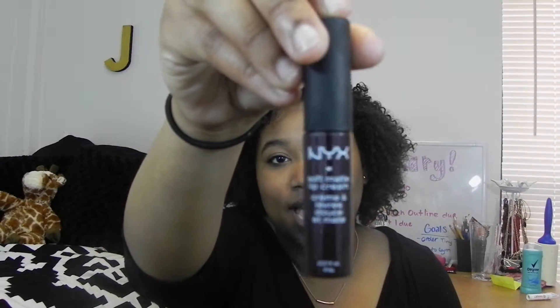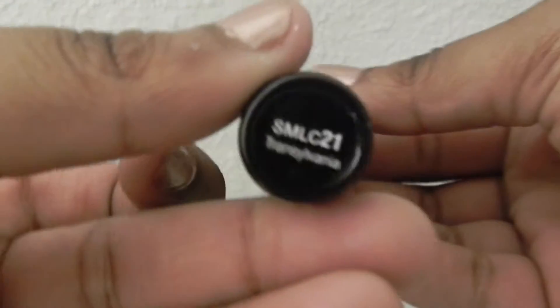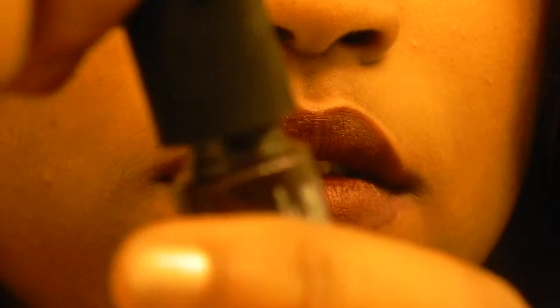The first one I'm really obsessed with right now is the NYX Matte Cream, and this is in the color Transylvania. It's just a really deep purple — I'll show a swatch of what it looks like. It's kind of just like a deep purple-y color. It's matte, but it still gets that color, and I'm really, really obsessed with it.